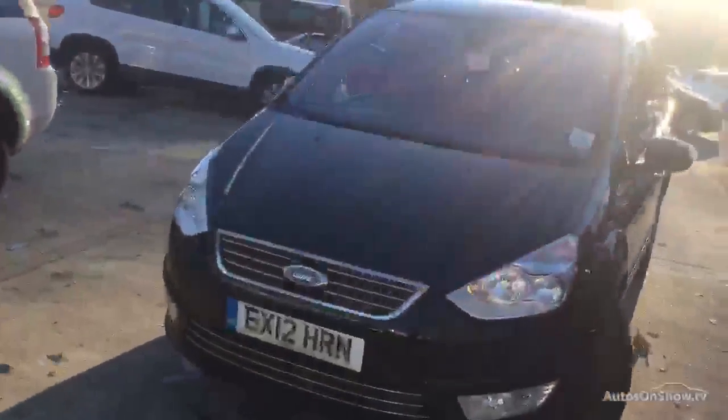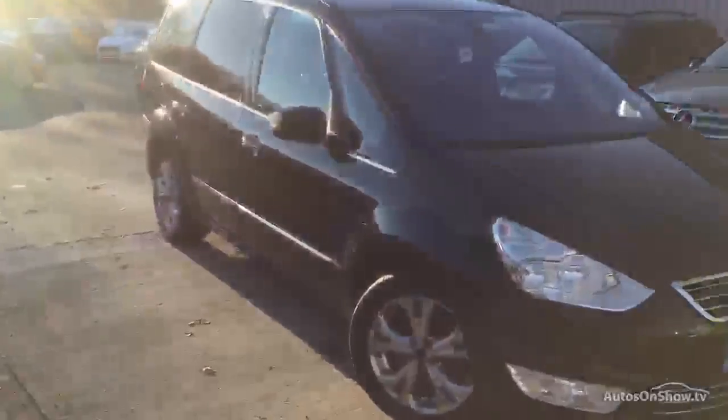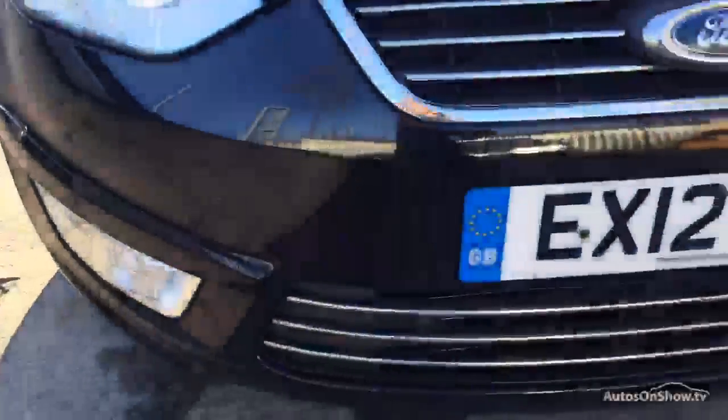Hello everyone, welcome to Rybrook Land Rover in Huddersfield. Today we've got a Ford Galaxy Titanium TDCI and she's got just short of 110,000 miles on her. Taking a closer look: headlights all good, scanning down on the front bumper you've just got your age-related stone chips knocking about on the front there, a couple of light scratches.